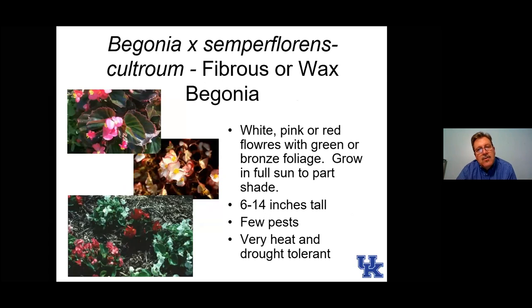Here is fibrous or wax begonia — a very common bedding plant. Impatiens used to be our number one bedding plant; my guess now is that it's begonias or petunias that have replaced them since we have the impatiens downy mildew problem. Begonias are good — they'll tolerate some shade and do okay in sun as well, especially if well watered. They have a range of foliage color from green to bronze to edged in bronze, and flowers are generally whites, reds, and pinks.